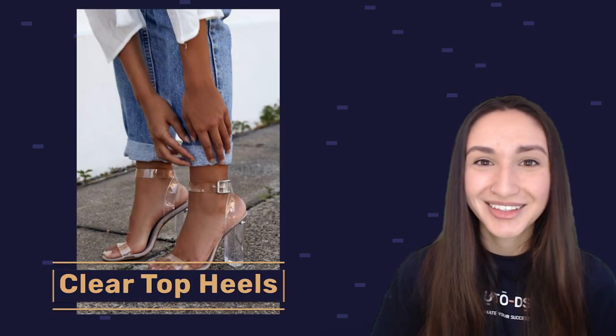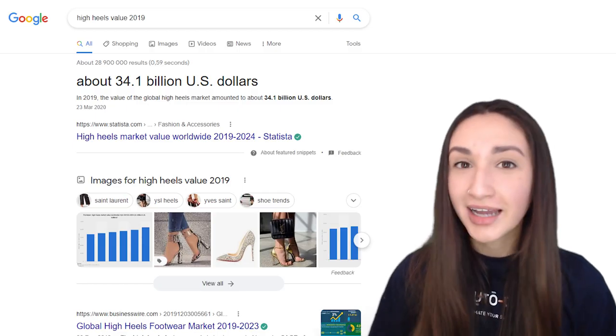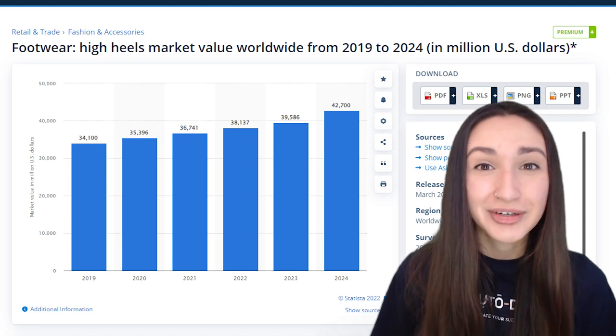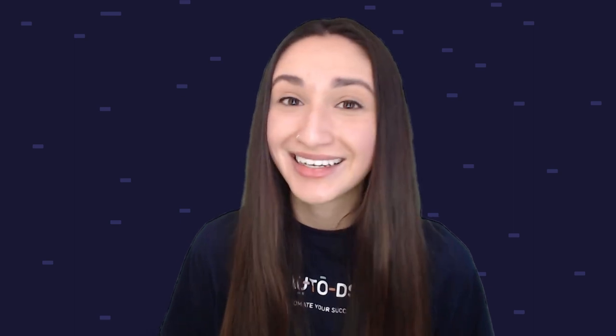Now let's take a look at the top shoe products for dropshipping. First are clear top heels. Whether it's to complement a chic outfit of the day or to finish off an evening look, clear top heels are becoming staple shoes for women. The high heel industry reached around $34.1 billion USD in 2019, and figures show this value is likely to increase to $42.7 billion USD by 2024. When dropshipping this product, you can add different heel types such as a block heel, kitten heel, pencil heel, wedge heel, or stiletto heel, as well as heel strap variations like single strap, double strap, or lace-up. Consider offering options with embellishments such as glitter, crystals, or spikes.